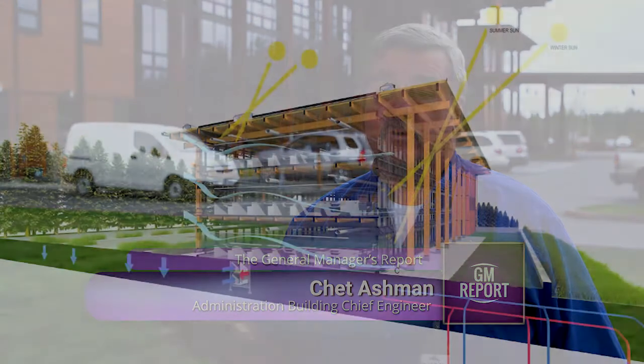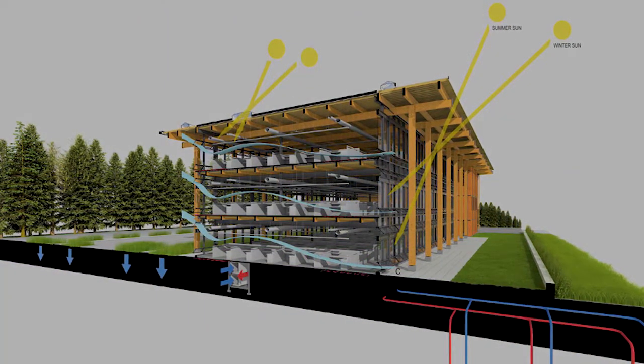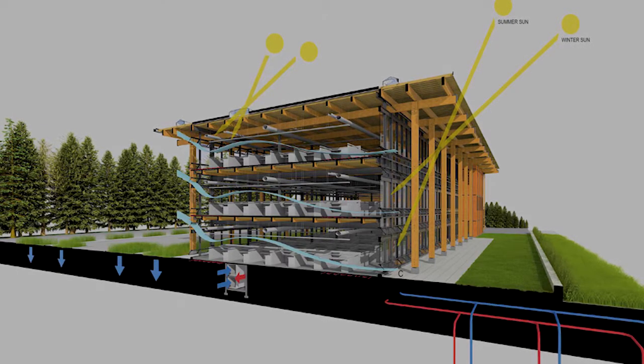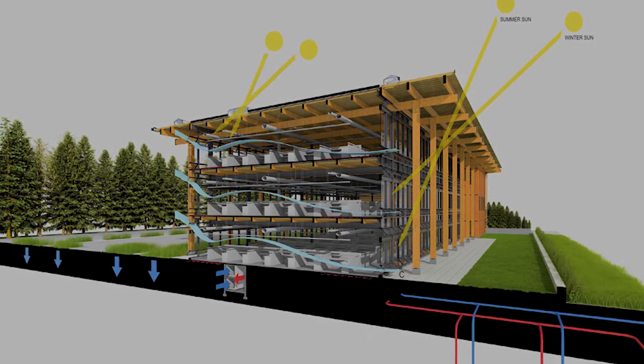When this building was built, we had built-in green features, which is the HVAC system. We have ground source heat pumps. Rather than have an outside system that uses outside air or water, we circulate it through the earth. That takes the heat away or takes the cool away, making the system much more energy efficient.